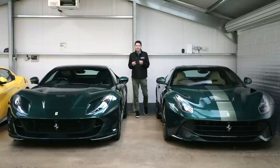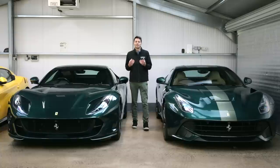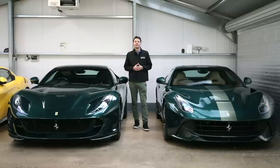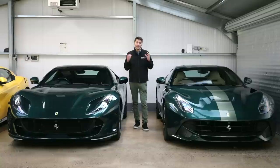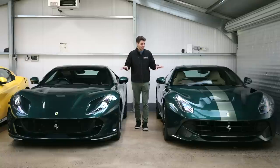Today we've got something a little bit different because we're going to get my old man involved. For those of you that don't know, my father is Paul Giaconelli. He's the one that started Romans over 25 years ago. He's still the owner of the business and still actively involved in running it. We like to call him the chairman, and he's got some very cool cars in his personal collection, including these two.